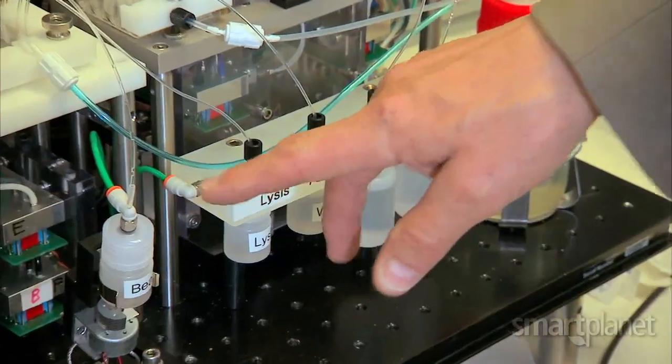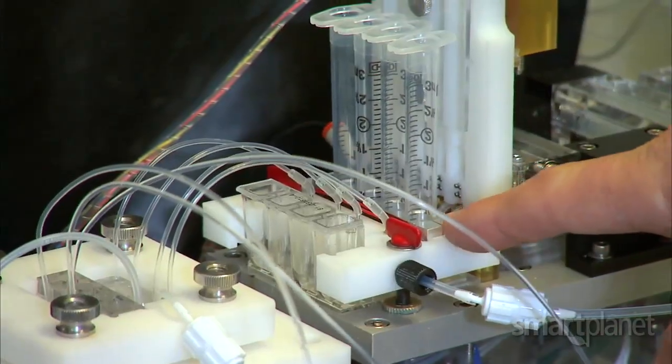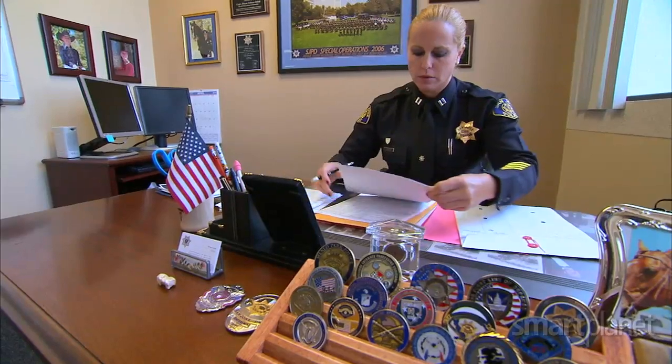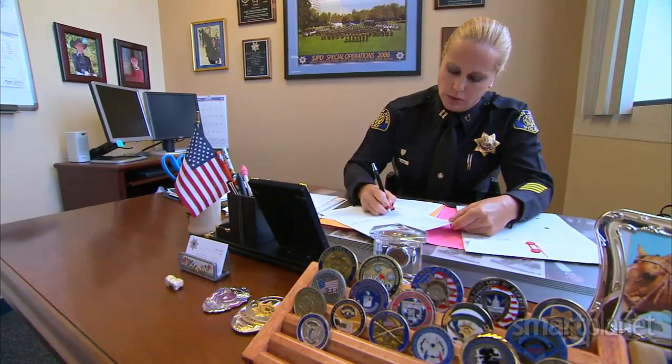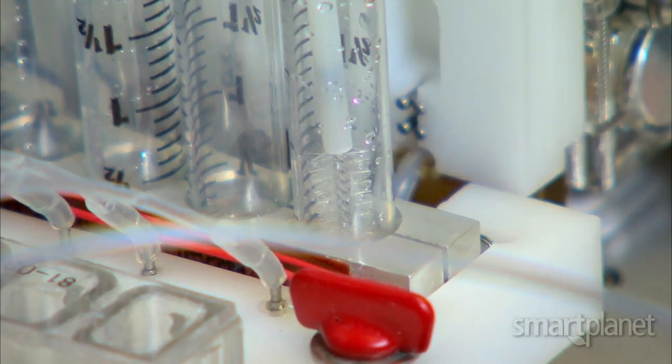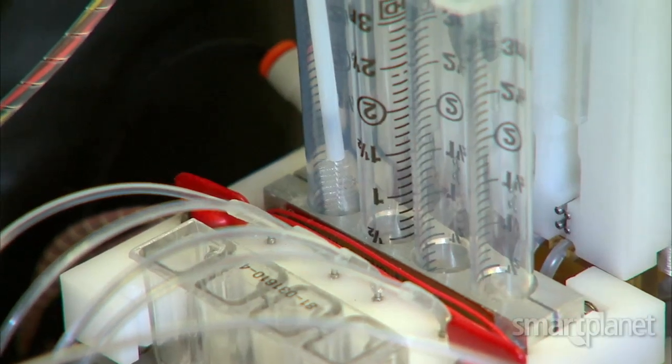The unit is still in development, but law enforcement officials have seen prototypes and are interested in the technology. Diane Urban is a captain with the San Jose Police Department. Right now there's a lot of backlogs in the country for DNA analysis. It's expensive, it's time consuming. By being able to do it maybe even under an hour and a half or two hours, we might be able to identify somebody while they're in custody for an unrelated criminal offense.